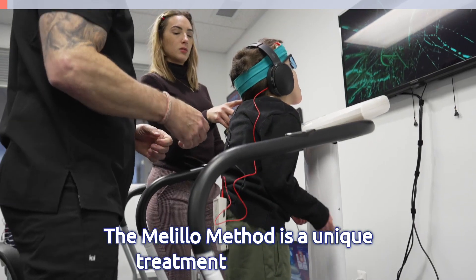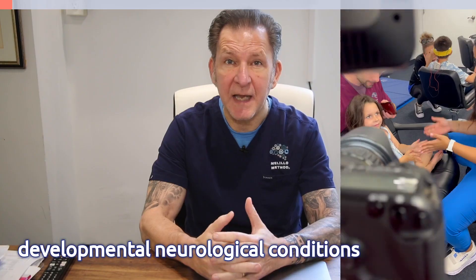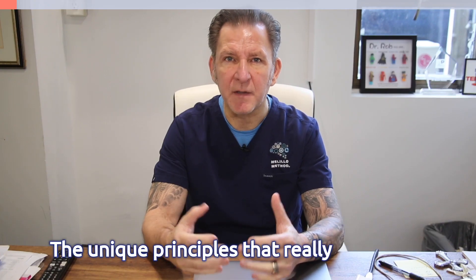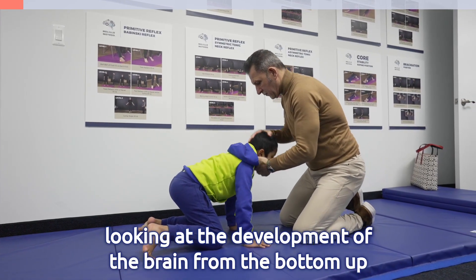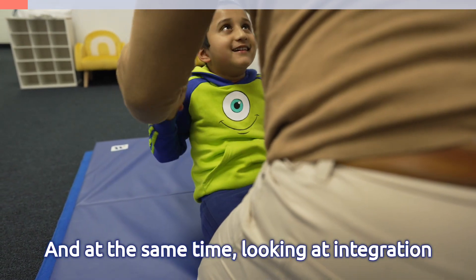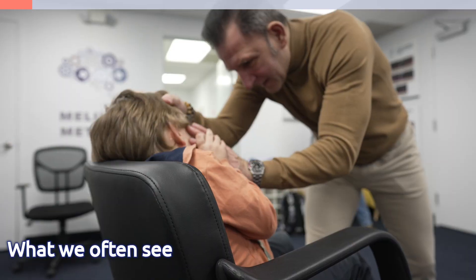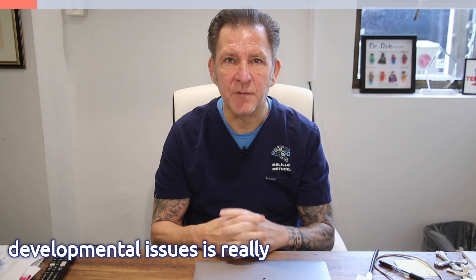The Melilla Method is a unique treatment approach for developmental neurological conditions at any age. The unique principles that underlie it take into account looking at the development of the brain from the bottom up and then from the top down, while at the same time looking at the integration of the two hemispheres as they develop.